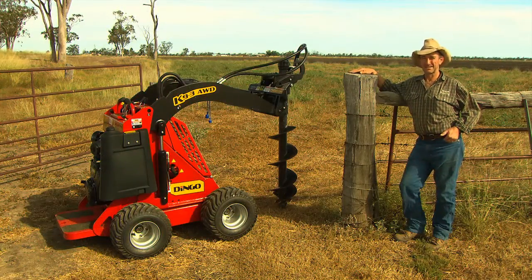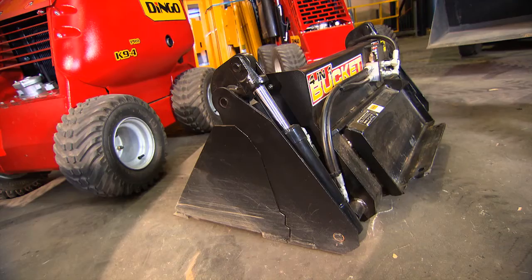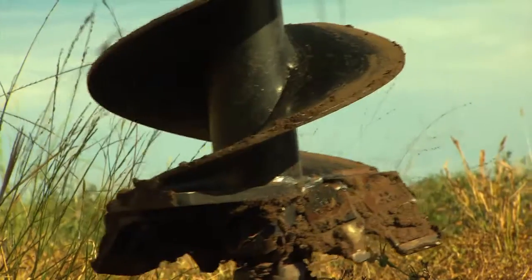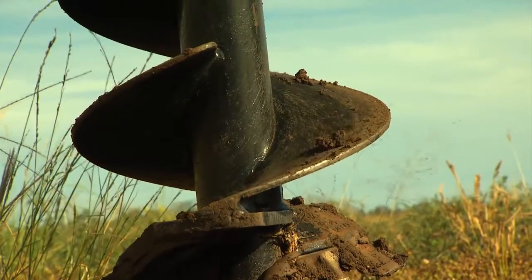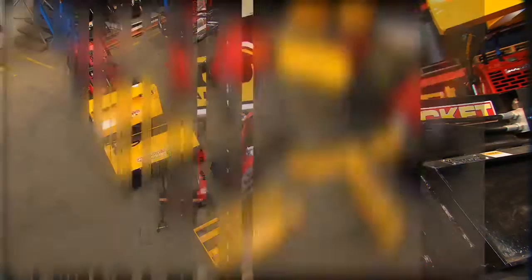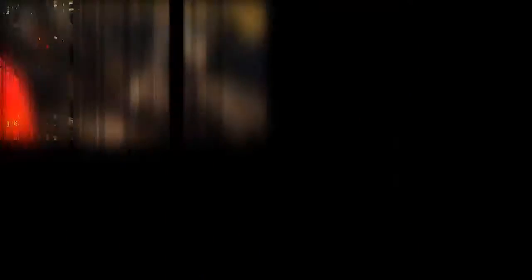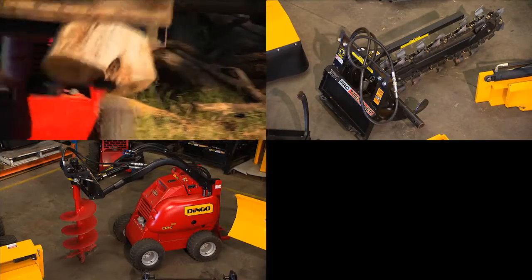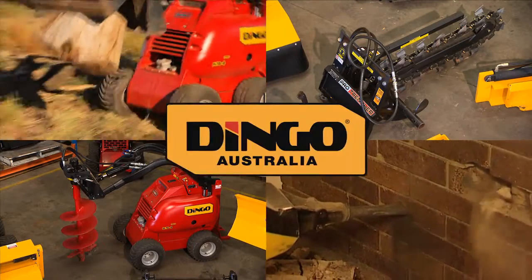Dingo is the universal machine — I've got a post hole digger, concrete mixer, four-in-one bucket, and at the end of the day, more work gets done. With an extensive range of attachments to suit nearly any job, from the four-in-one bucket, trencher, post hole digger or breaker, the Dingo has you covered.